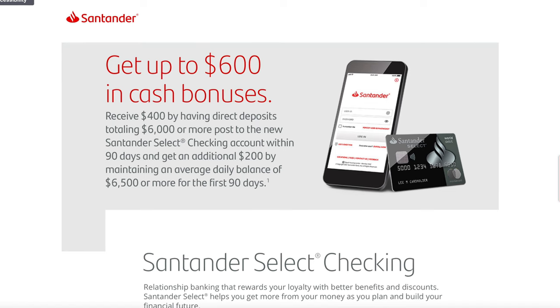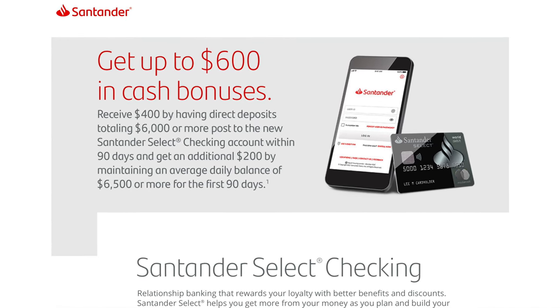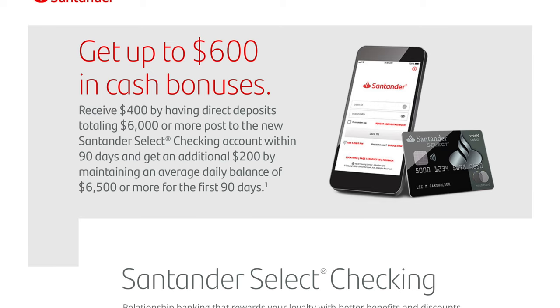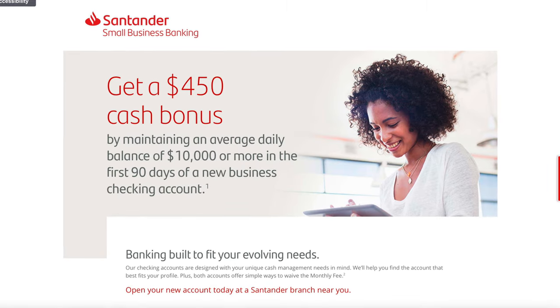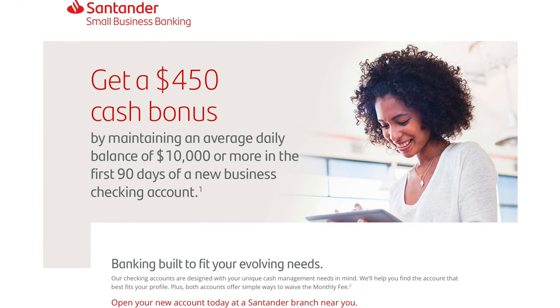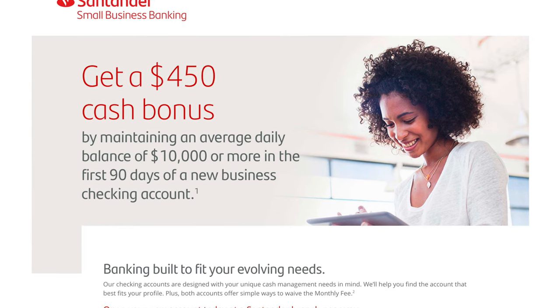Here we have the Santander Bank account bonuses. They do have personal and business accounts that they generally run about once a quarter. This one: receive $400 by having direct deposits totaling $6,000 or more post to a new Santander Select checking account within 90 days, and you could also get an additional $200 by maintaining an average daily balance of $6,500 or more for the first 90 days. For a bank account bonus, anytime you can grab a quick $600, that's really not bad considering you have to deposit the $6,000 anyway. I actually tried to apply in branch in New York since they don't have one in Michigan, but they kind of laughed me out of the building. You should definitely avenge me and take advantage of this if you live in one of those 12 states.